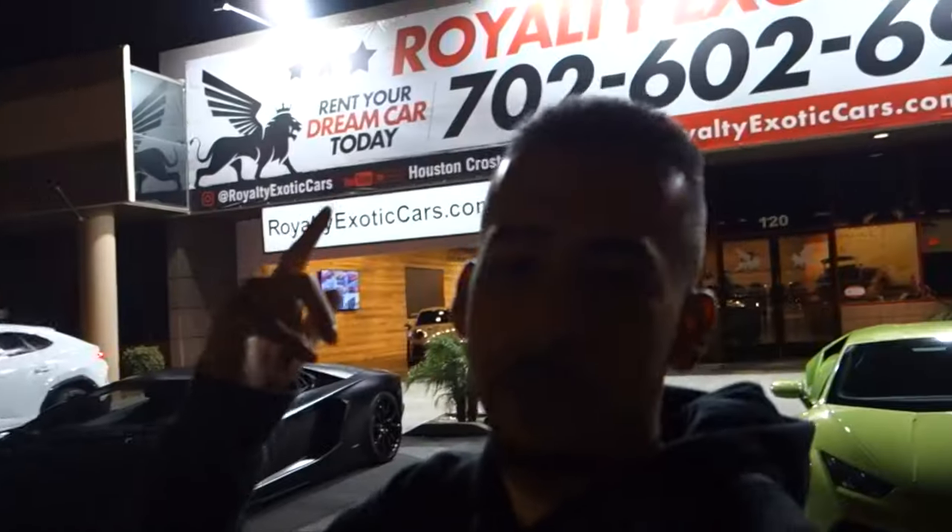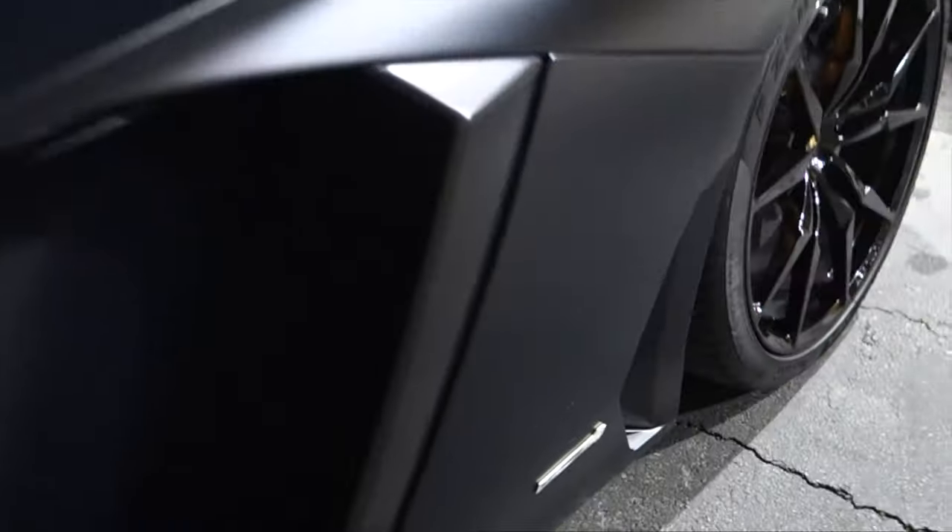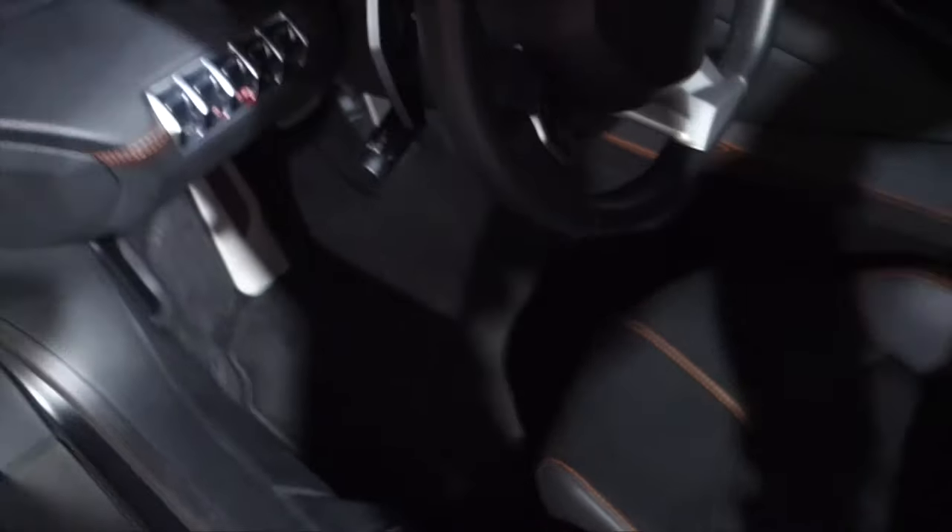We're gonna be taking this Aventador out tonight. Thanks to Royalty Exotic Cars — go check them out on Instagram if you're ever in Vegas, they gave us a crazy deal. Let them know Mo and Danny sent you. We got this LP700-4 — doors go up on this thing, we got to take the backpack off, make sure it sits back there. Gotta get the wallet and we're out of here.